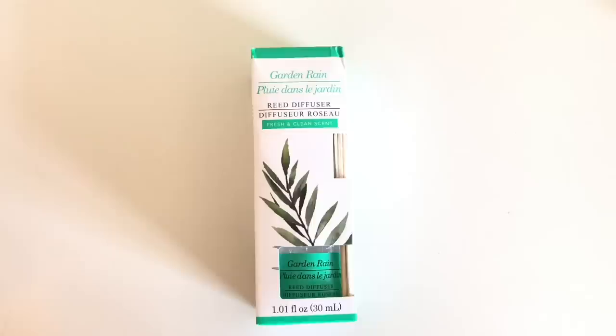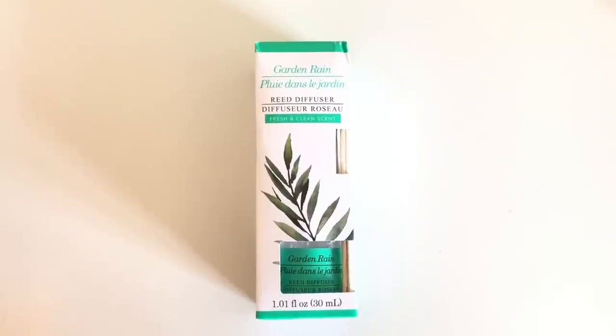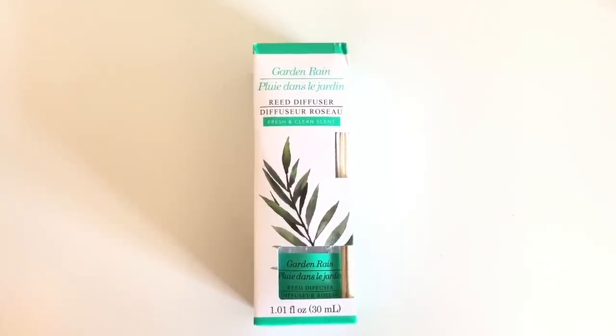I picked up this little garden ring reed diffuser. To be honest, I have never tried this myself. I purchased the blue one a year or so ago and I gave it away as a gift. Do these work nice? Are they worth purchasing going forward or as gifts? I honestly don't know how the throw is from them.